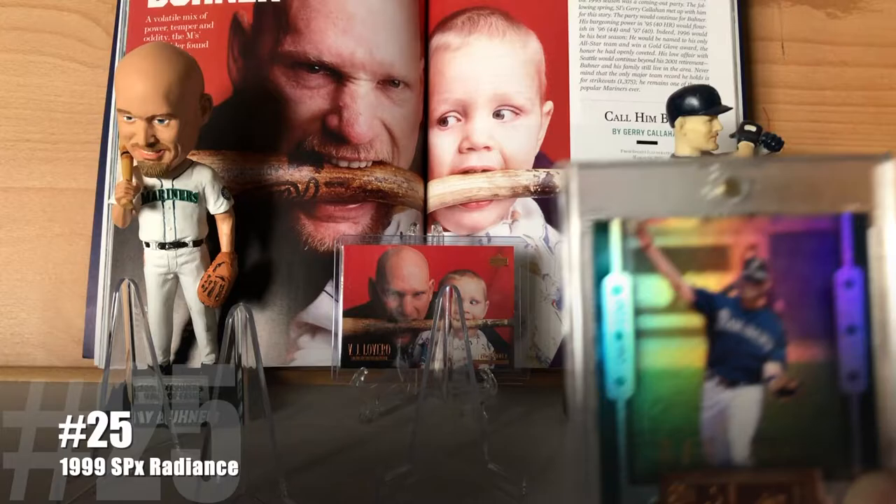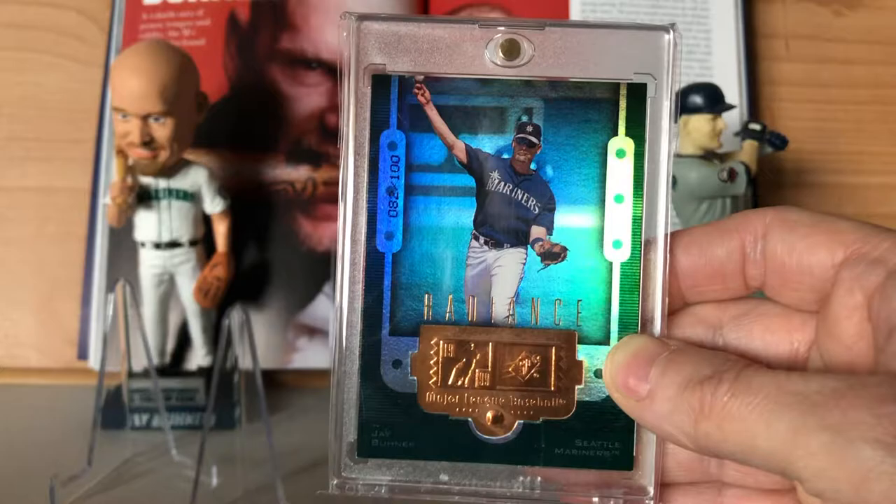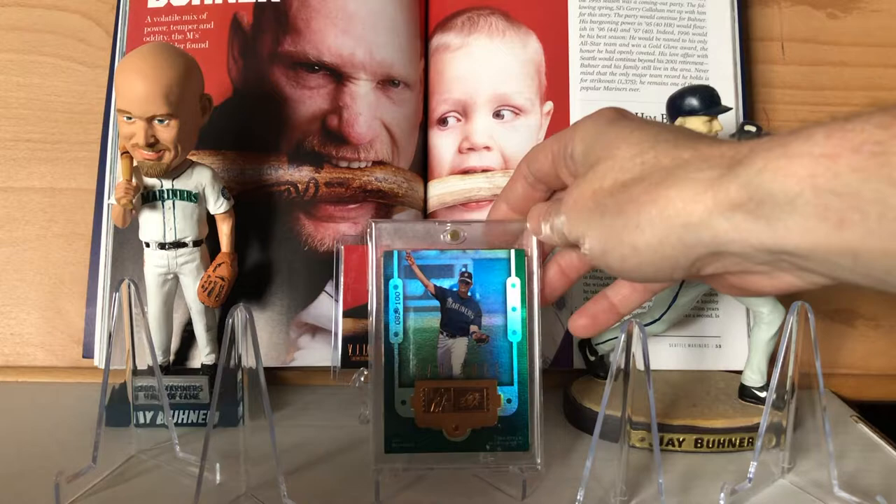Moving right along, at number 25 is the 1999 SPX Radiance, serial numbered out of 100. These are just really clean, nice looking cards. There's not a whole lot to say about them other than they look nice.